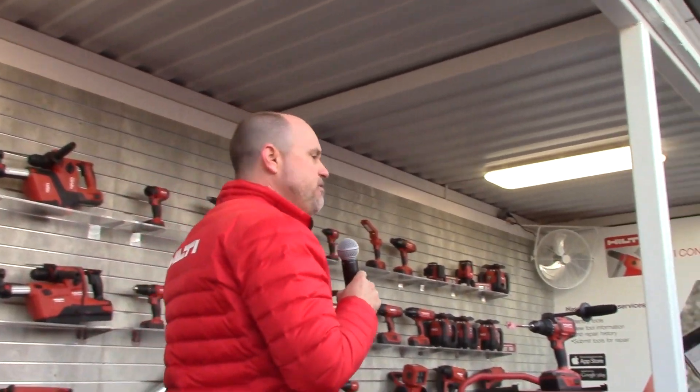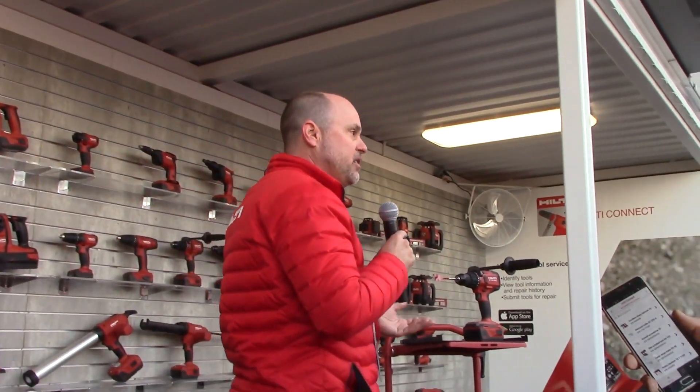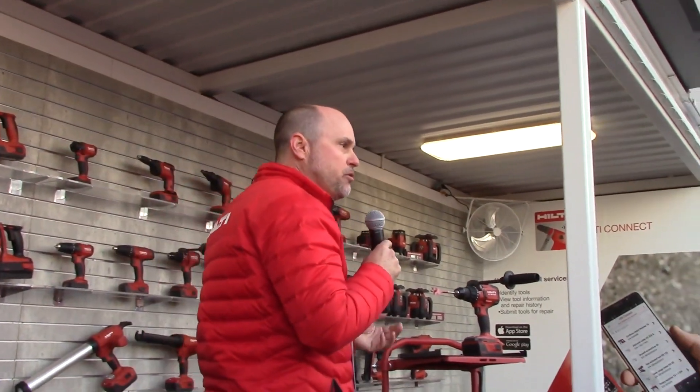For years, Hilti has been known as an innovator in our largest tools — our combi hammers, which are on display behind you, and our large breaker tools, which are out front. For years, we've added features like Active Torque Control, also known as ATC, and AVR, Active Vibration Reduction. Through our direct relationships with tradesmen and contractors on their job sites, we've found that when we can make tradesmen safer and more comfortable throughout the day, they're more productive for that contractor.